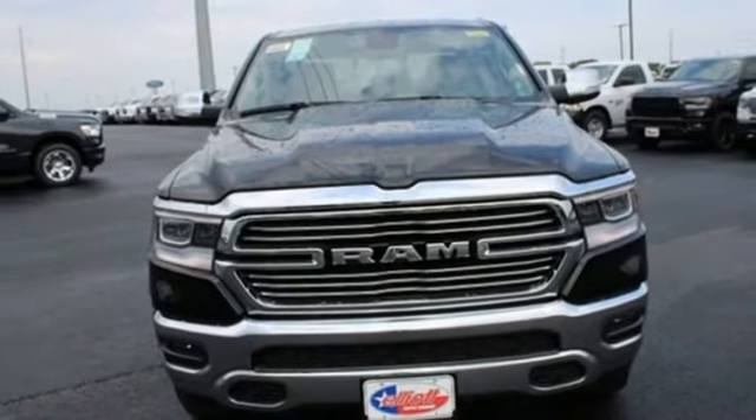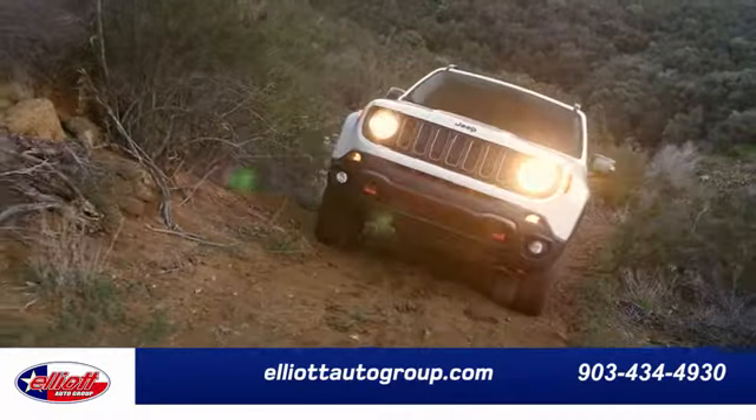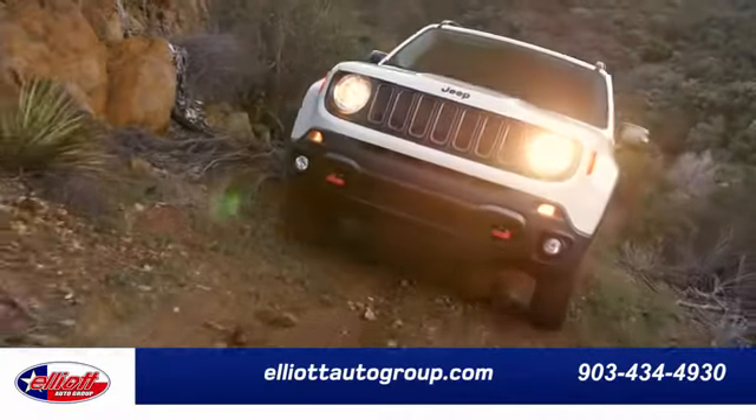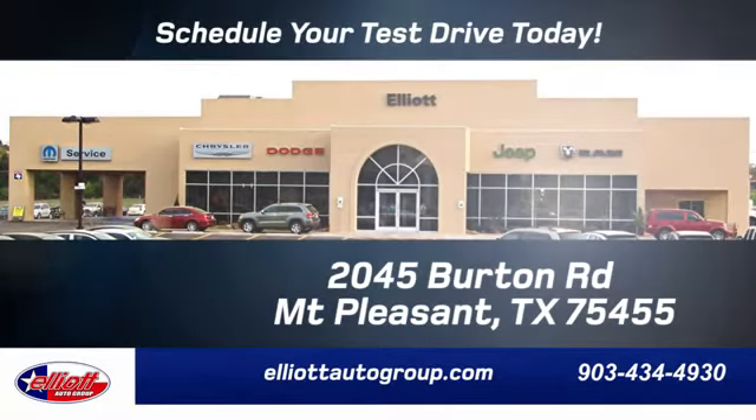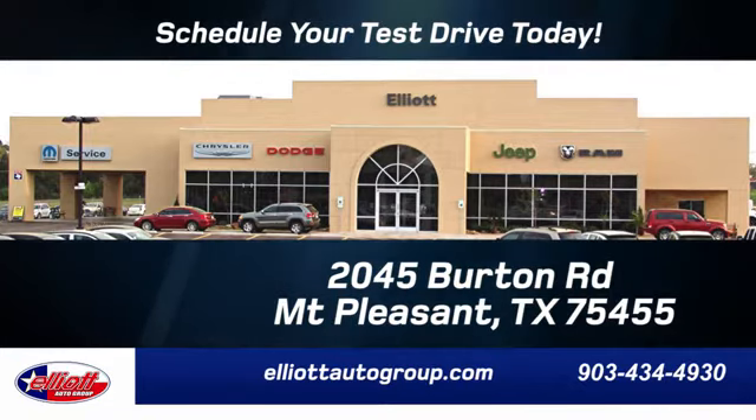See what it can do for you when you take it for a test drive. Elliott Auto Group — we don't do things the old way, we do them the right way. Schedule your test drive today. We are located just off I-30 on Burton Road in Mount Pleasant.